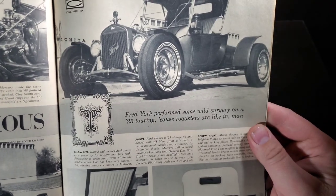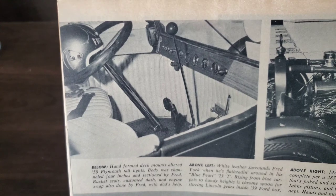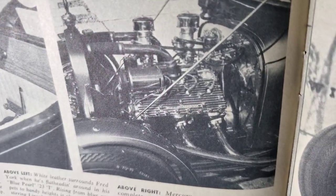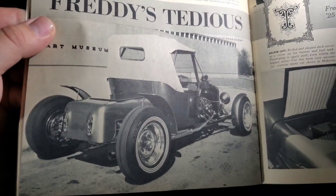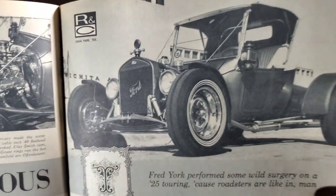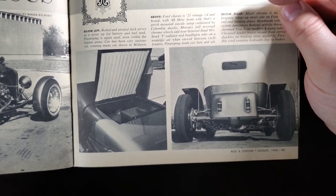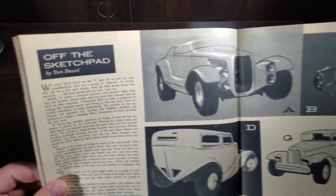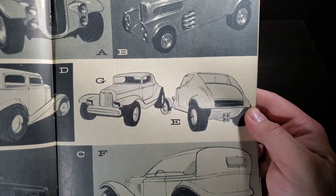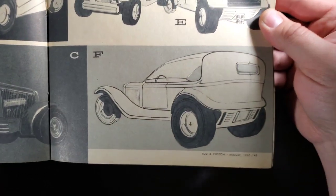Freddie's Tedious Tea — Fred York performed some wild surgery on a '25 Touring because roadsters are like, in, man. Let's check it out. Pleated interior, wood dash, looks like he's got a matching helmet. A Ford flatty with some Offenhauser heads, dual carbs. Nice custom trunk area, very unique triple stripe tires — I've never seen triple white walls before, pretty cool. Even got some pleating in the trunk area. Attention to detail. Off the sketch pad by Tom Daniel — some nice drawings from Tom, always very unique.